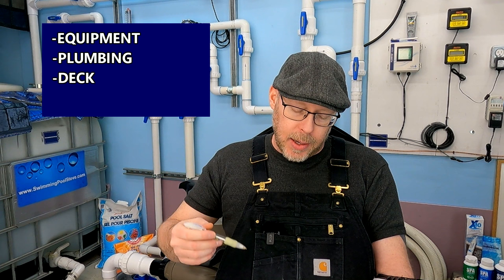Shocking amounts of money that you don't even want to hear about right now. We go into this knowing the pool might be a piece of junk. The components to assess: equipment, plumbing, deck, coping, tile, and interior surface—all components of the pool.